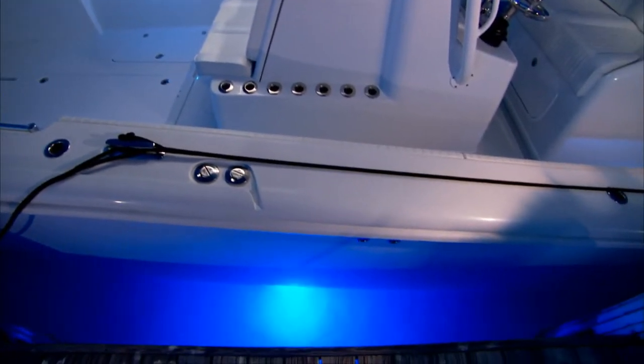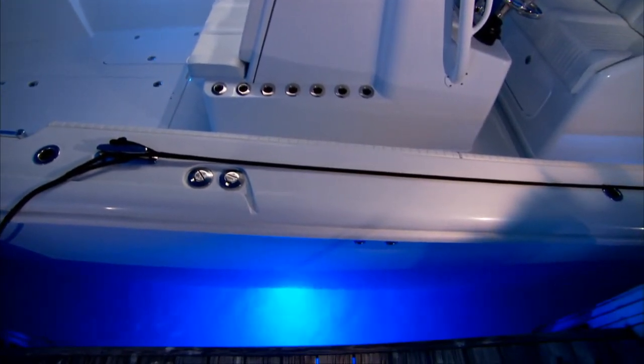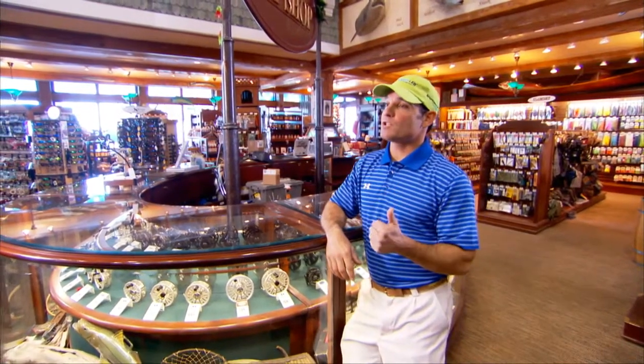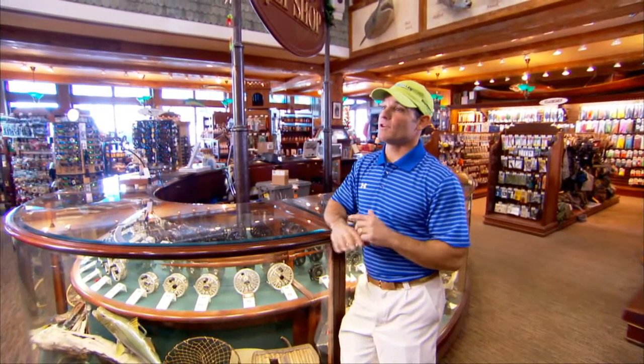There are a lot of competitors out there — be very careful about who you choose. Check out Ocean LED. I think you're going to find that they make the best quality, most reliable product on the market, period.